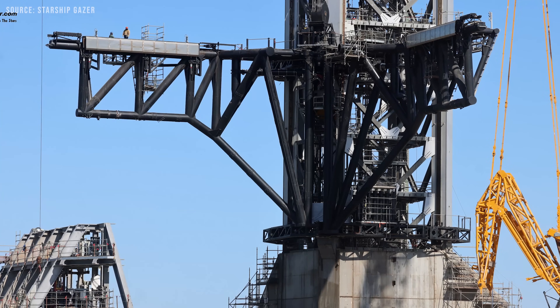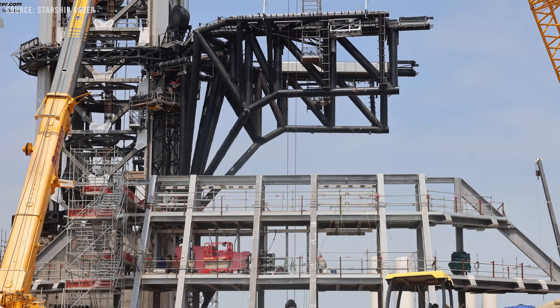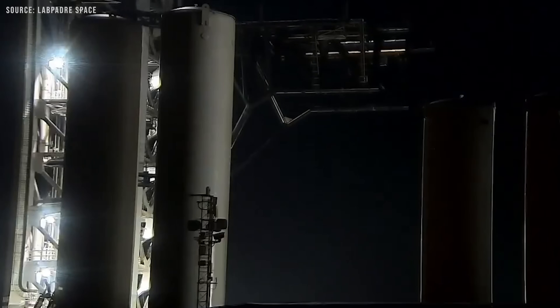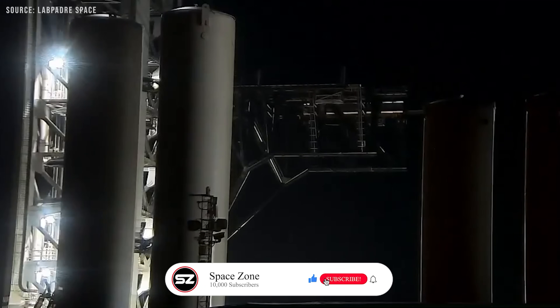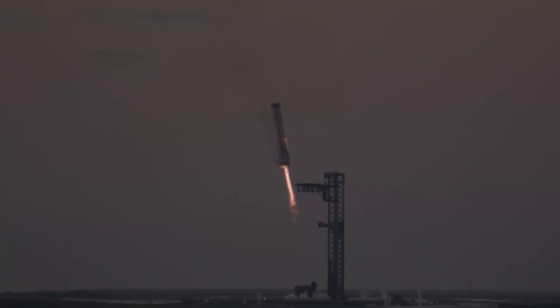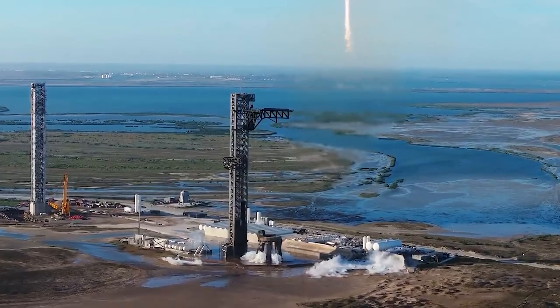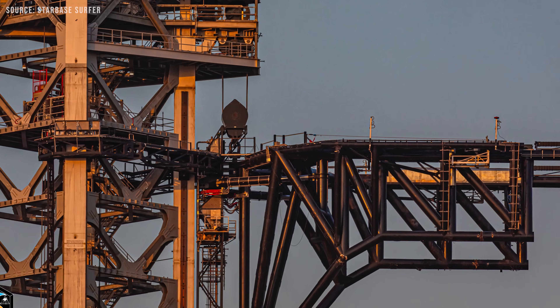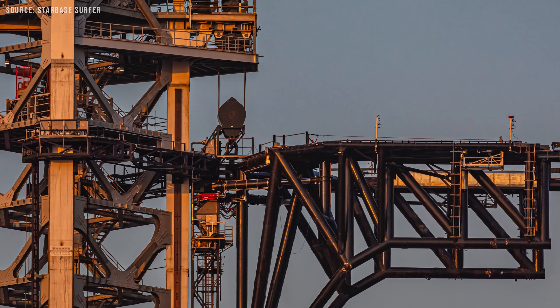Like the original launch tower, Pad B's Mechazilla system uses actuators on each arm to control movement. However, the chopstick arms on Integrated Tower B feature a shorter design. SpaceX has already tested this by successfully catching both booster 12 and booster 14 closer to the tower on OL PA. The shorter arms not only reduce manufacturing costs, but also improve operational speed.